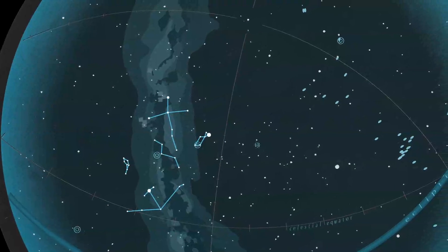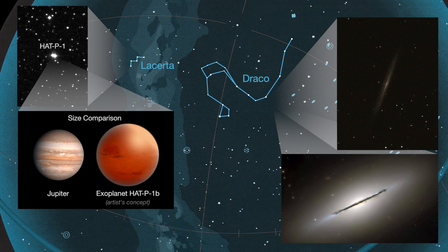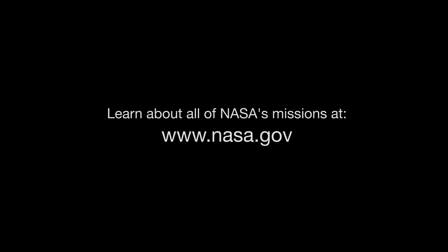We'll end our summer tour with Lacerta the Lizard and Draco the Dragon. Lacerta is home to a star with an extrasolar planet in its orbit, and Draco, facing away from the center of our Milky Way, is a treasure trove of distant galaxies to catch in your telescope. You can catch up on current missions and space telescopes studying our Milky Way and beyond at www.nasa.gov.